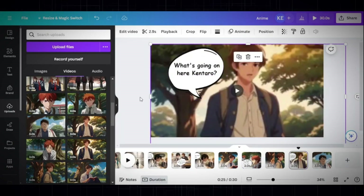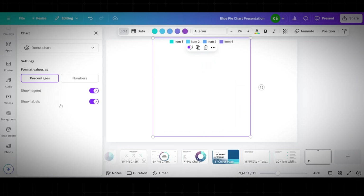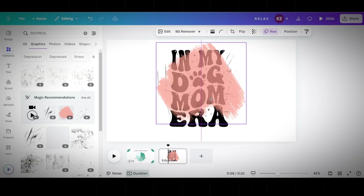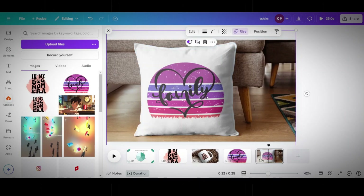Did you know there are six ways to make money online with Canva that actually work? I've been using this tool a lot, not just in making videos like this, but also in my other side hustles that make me a decent amount of money. In this video, I'll be sharing six ways to make money with Canva as a side hustle.